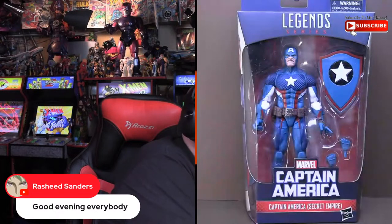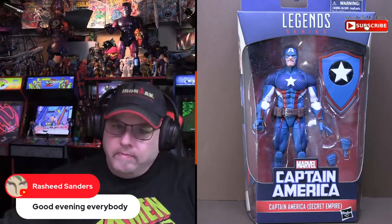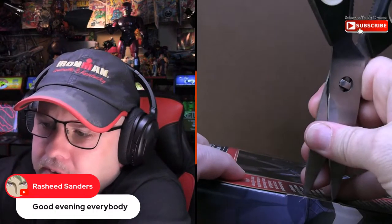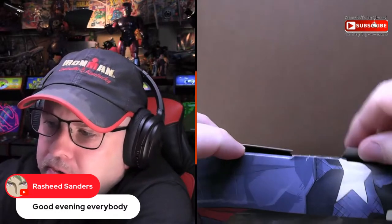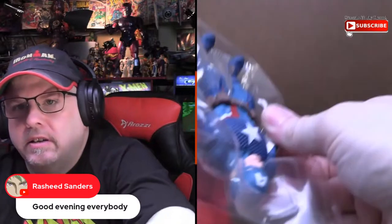Let me pull this up. This is my most recent arrival for pre-orders — it is the new Secret Empire Captain America figure, so I figured we would start with this one. I've always probably heard me say this before, but I've always liked this costume, even though I did not like the story that this was based on. I always liked the look; I thought it was kind of a cool updated look for Cap.